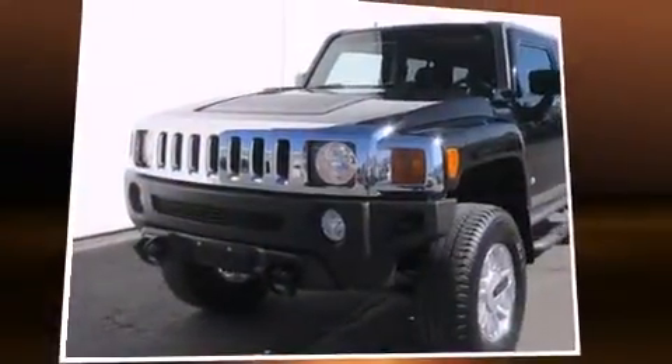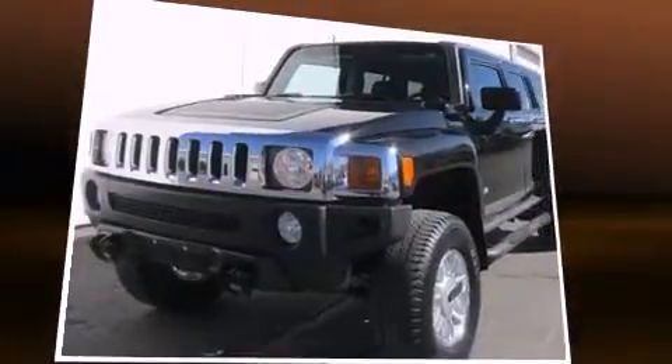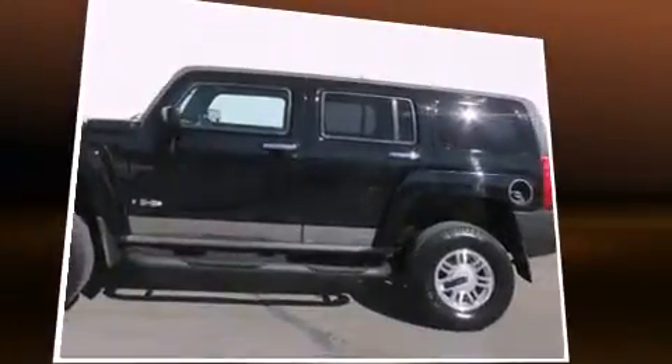Introducing the 2006 Hummer H3 SUV. It features a standard transmission, four-wheel drive, and a refined five-cylinder engine.